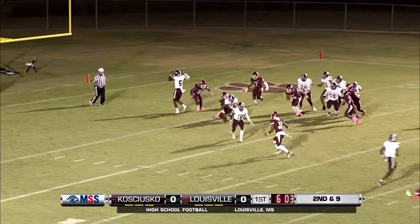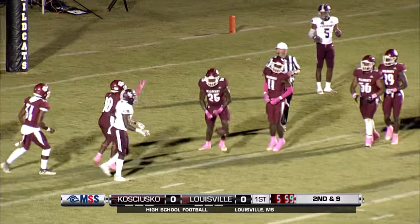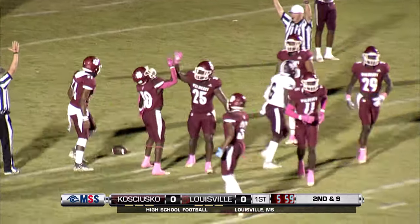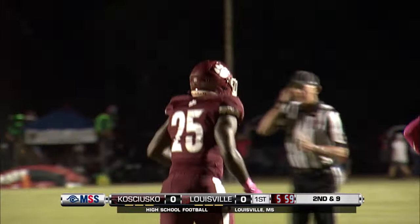There's a lot of pressure. Oh, and there's a fumble! It looks like it's in the end zone. Fumbled in the end zone and recovered by Louisville, number 25, Trayvon McDonald. That's going to be a touchdown for the Wildcats.